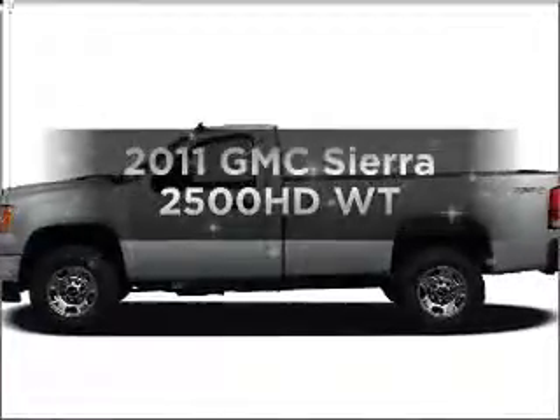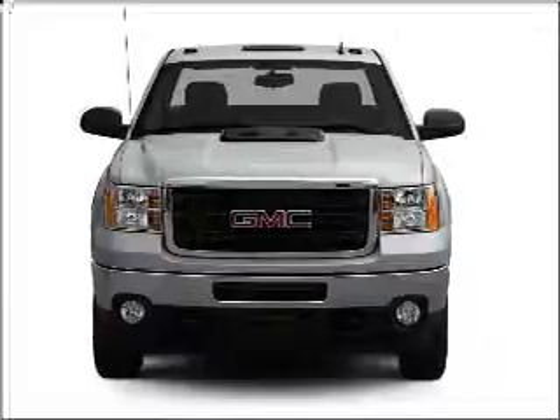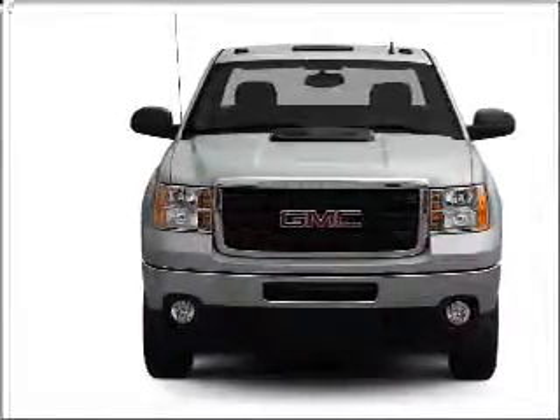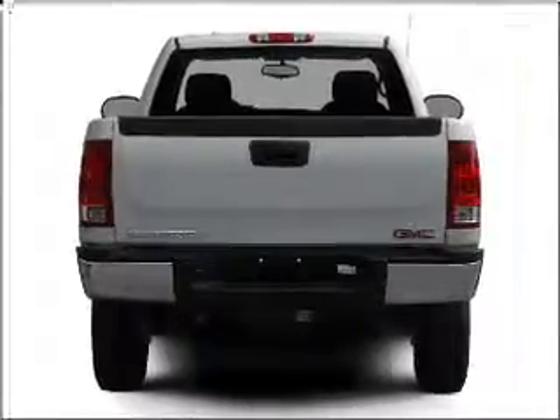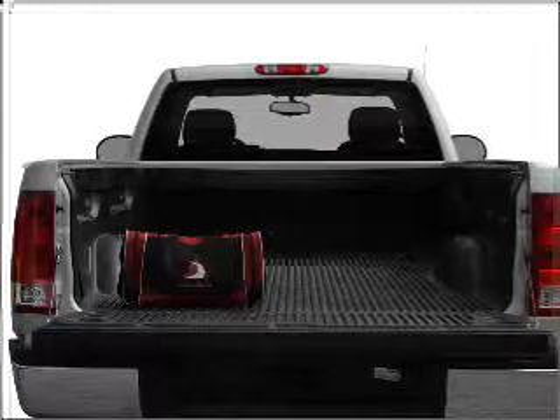Imagine yourself in this 2011 GMC Sierra 2500 HD. If you're looking for a first-rate auto, this one could be yours today. With a powerful eight-cylinder engine connected to its smooth-shifting six-speed automatic transmission, the anti-lock braking system will keep you safe on the road.